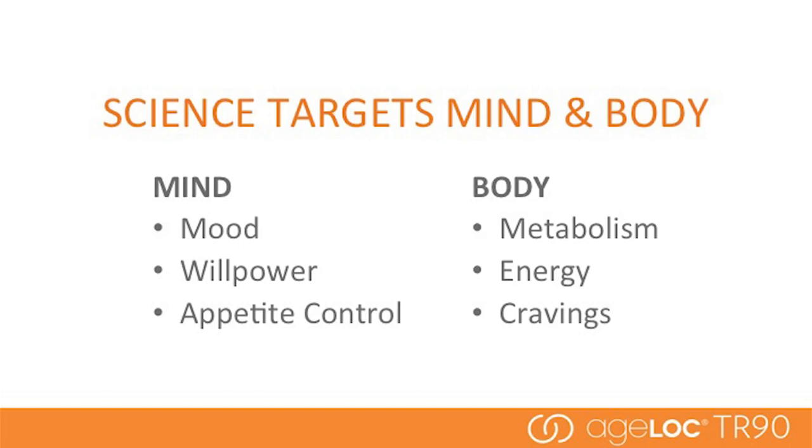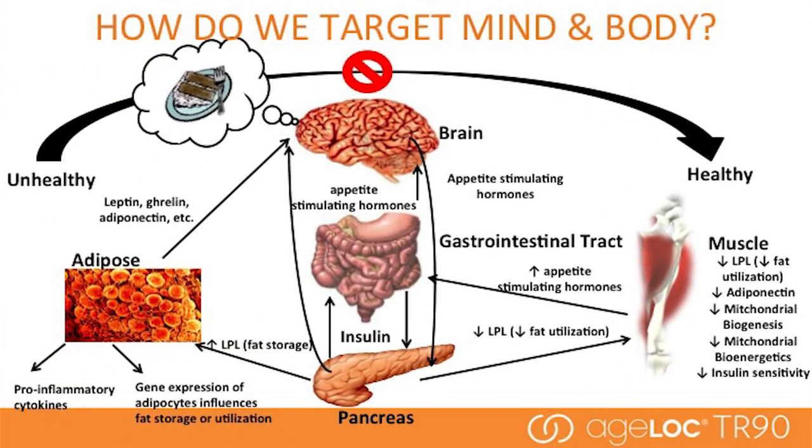In the area of the mind, we're using anti-aging science to target mood, willpower, and appetite control. And with the body, our anti-aging science targets metabolism, energy, and cravings. We've learned that it's very important during any weight management program to maintain muscle because it's your metabolic engine. It's that metabolic engine that's burning calories even while you're not exercising that's extremely important. There's a lot of gene expression involved in regulating all those pathways in muscle metabolism.